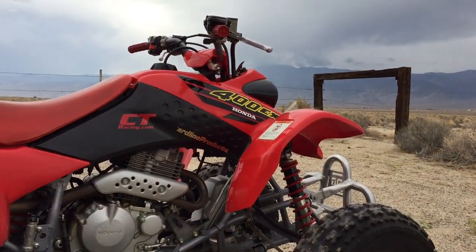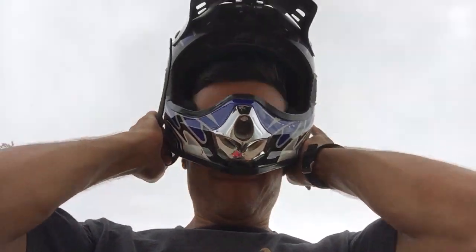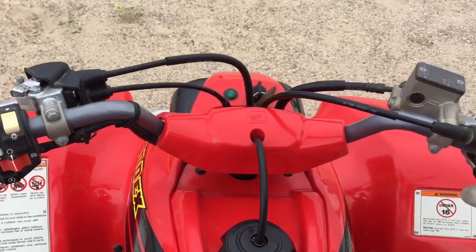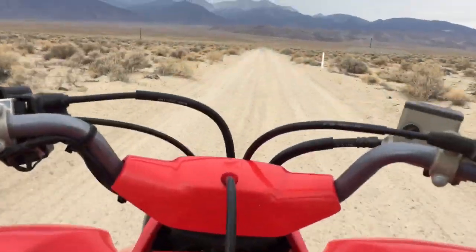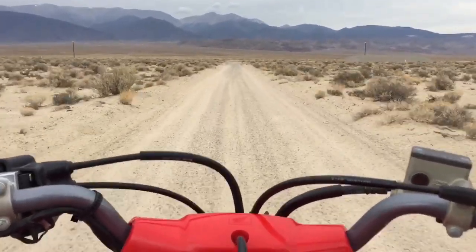We're gonna take it today and try to hit 70 miles an hour. We're gonna do a little pull on the highway and see if we can hit 70.